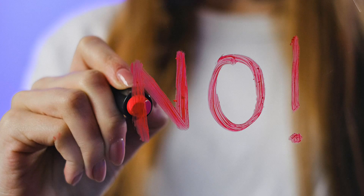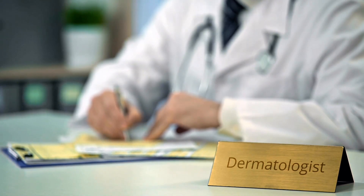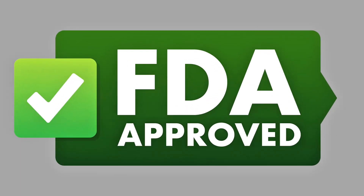Is there a cure? Right now, there's no permanent cure. But treatments can help restore color, slow progression, and even things out. Let's break down what's FDA-approved, what's emerging, and how to protect your skin along the way.